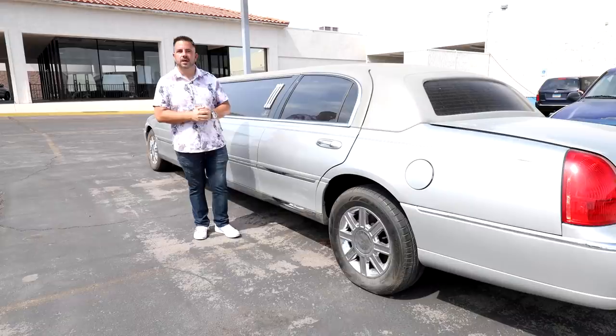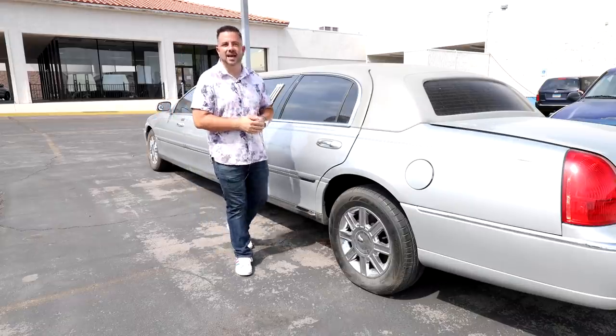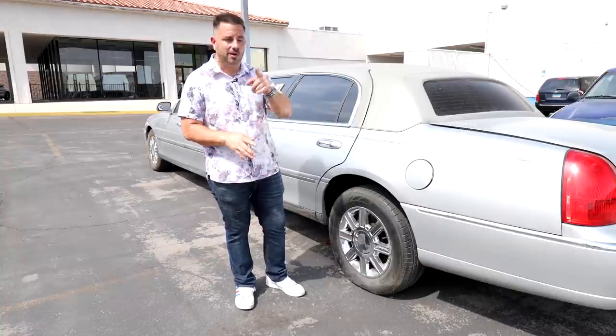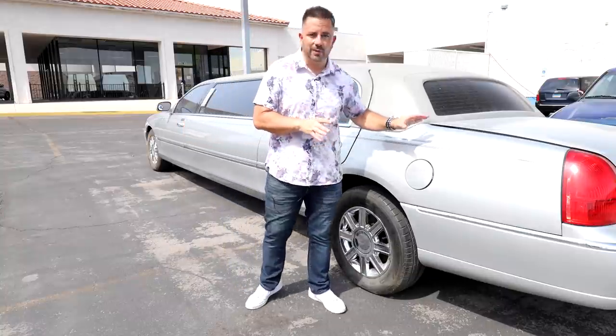Lincoln Town Car Limo. Now this thing is pretty badass. We got this for a screaming deal, and the reason why we got this for such a good deal is because this is powered by natural gas. There are not a lot of technicians that work on natural gas vehicles.